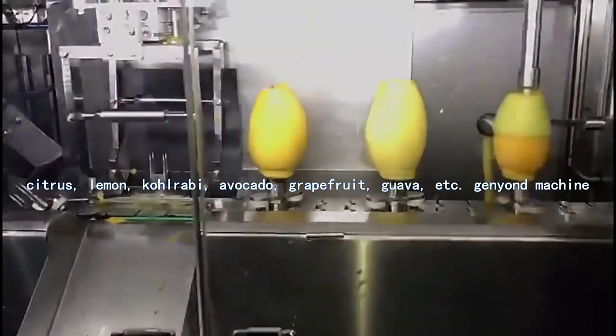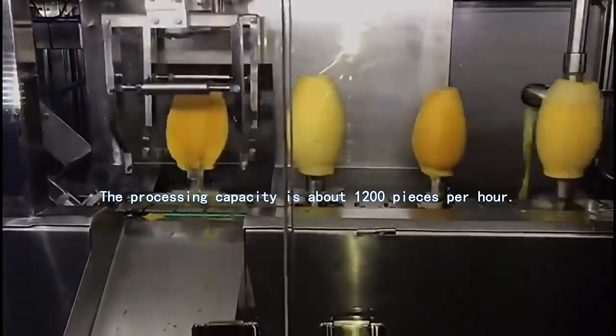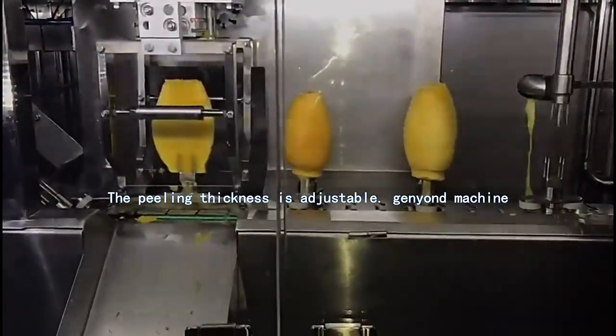It can also process kohlrabi, avocado, grapefruit, guava, etc. The processing capacity is about 1,200 pieces per hour. The peeling thickness is adjustable.